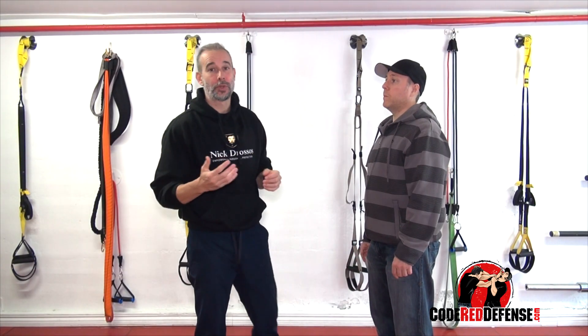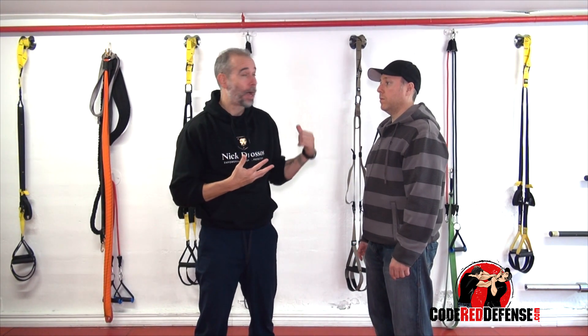Hey guys, Nick Joseph, and welcome to Code Red Defense. I've got a question, Nick — how do I defend myself from behind if somebody is behind me?